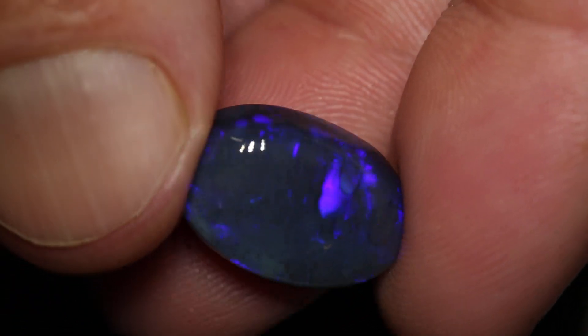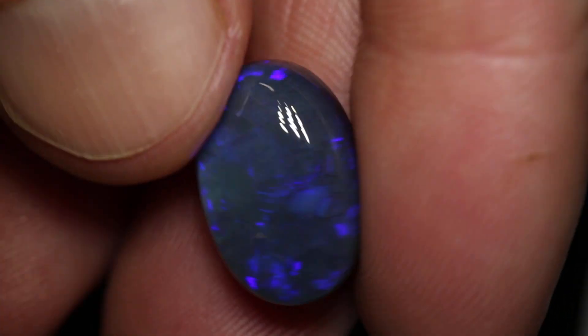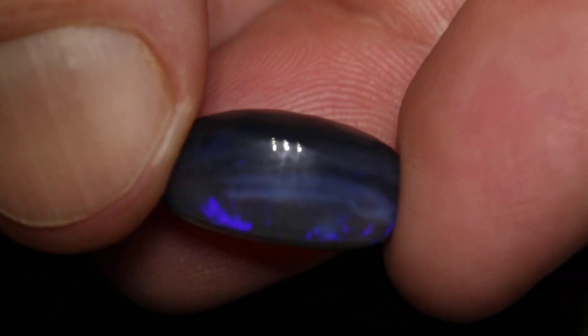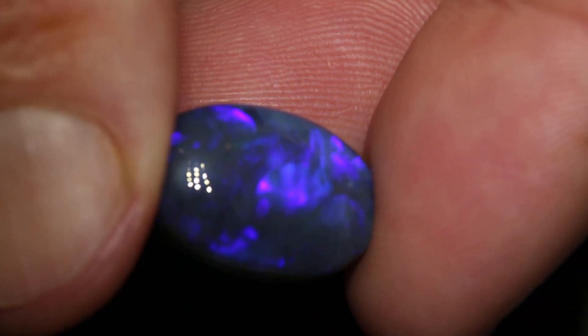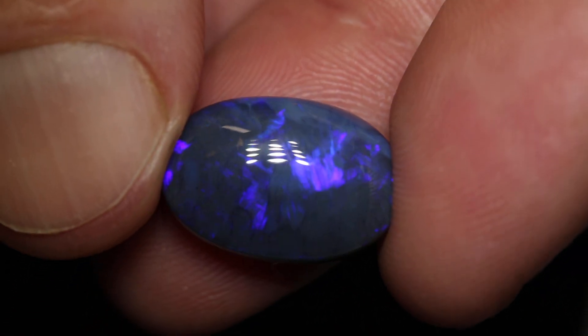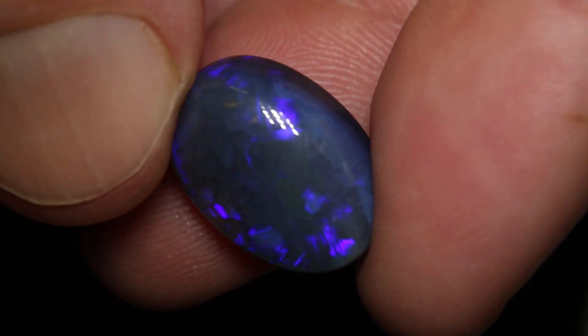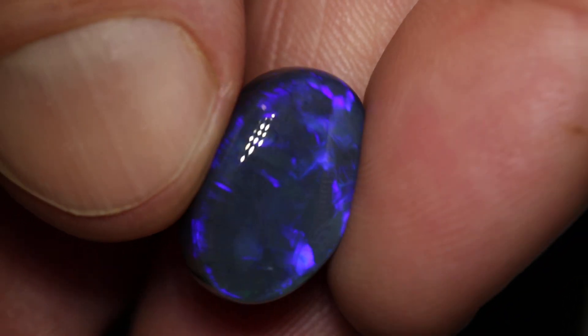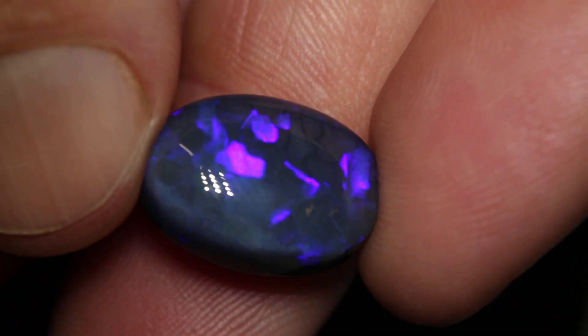This black opal weighs 12.02 carats and measures 17.2 by 11.6 by 9.2 millimeters thick. It's quite a high-domed stone. It's an N4 with a brightness of 1 to 2 and has a flagstone and chaff pattern going through it of purple.